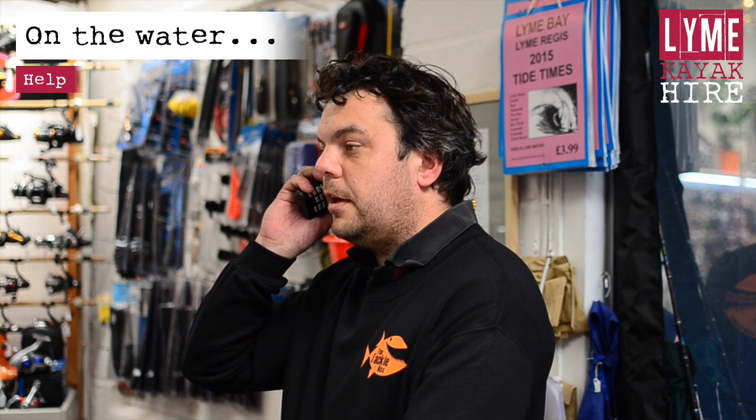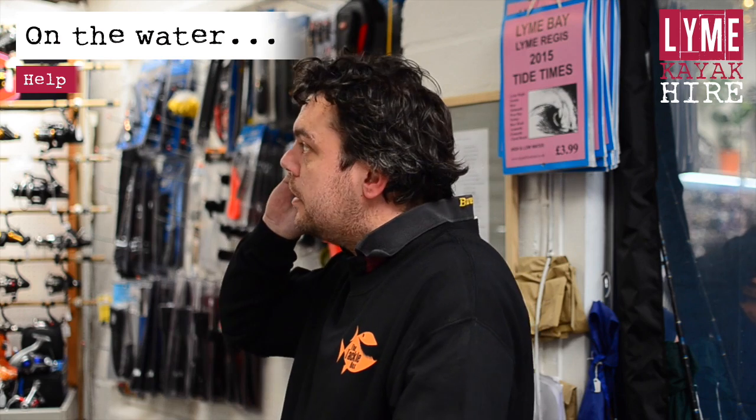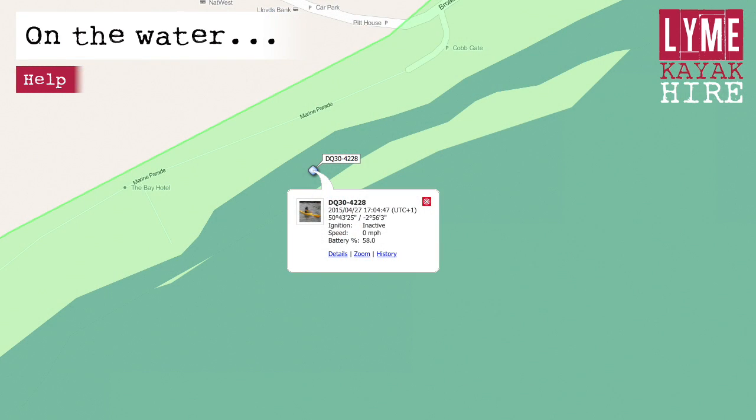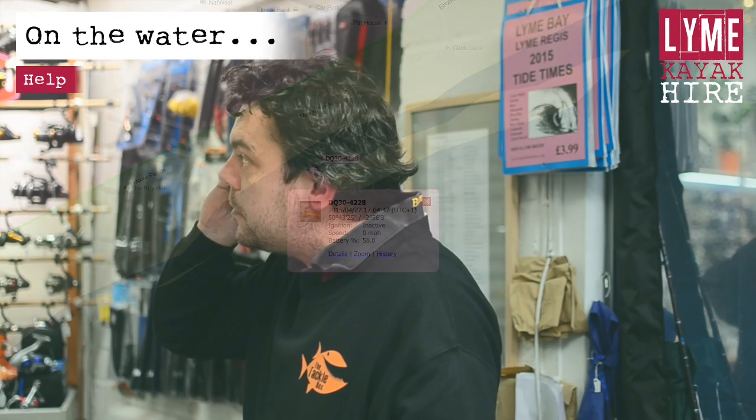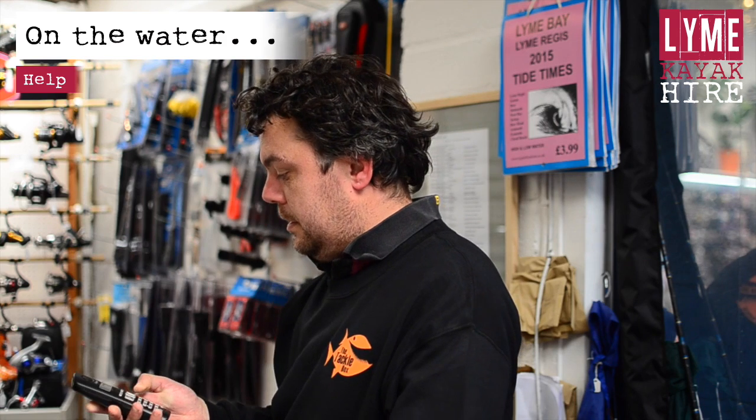In case of an emergency, stay calm. If you are able, call in and let us know. We can send help or, if necessary, contact the Coast Guard. Remember, we have your position information from the onboard tracker. The personal locator beacon and flare are for use in life and death situations only.